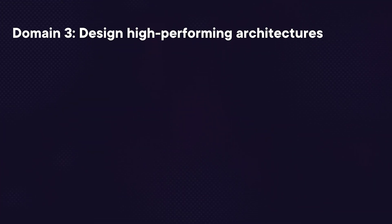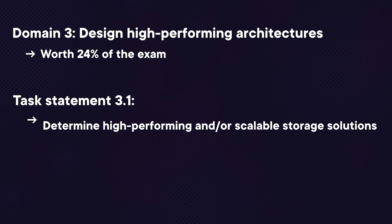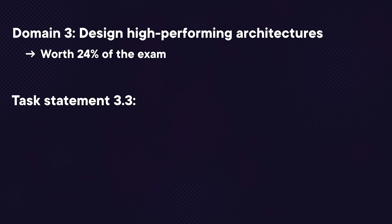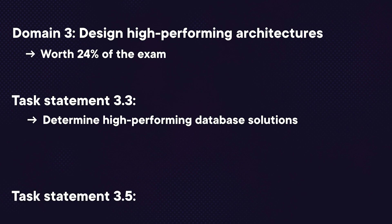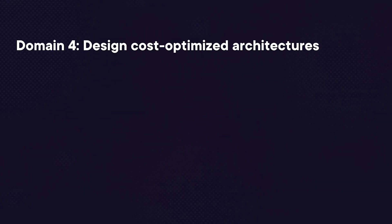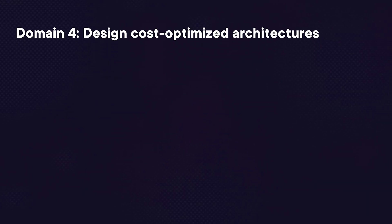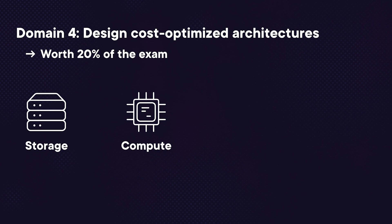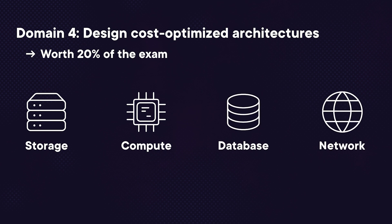Domain three is all about designing high-performing architectures, worth 24%. You need to determine high-performing and/or scalable storage solutions, design high-performing and elastic compute solutions, design high-performing database solutions, and design high-performing data ingestion and transformation solutions. Domain four is about designing cost-optimized architectures, worth 20%, covering cost-optimized storage solutions, compute solutions, database solutions, and network architectures.